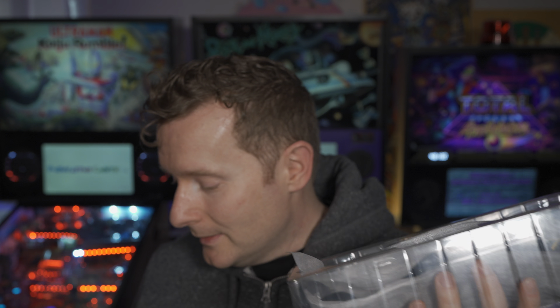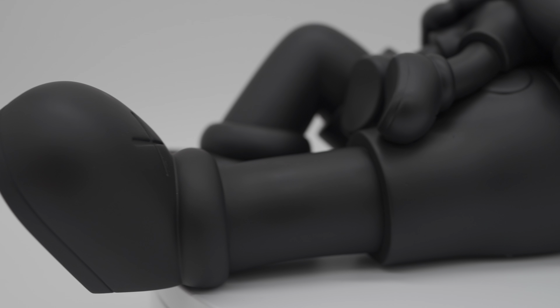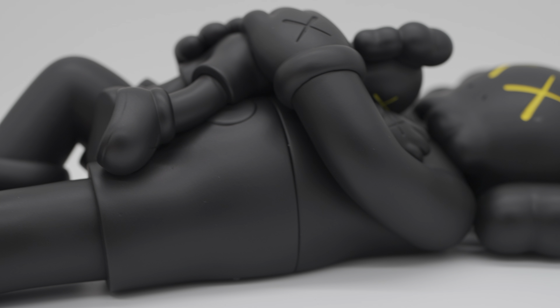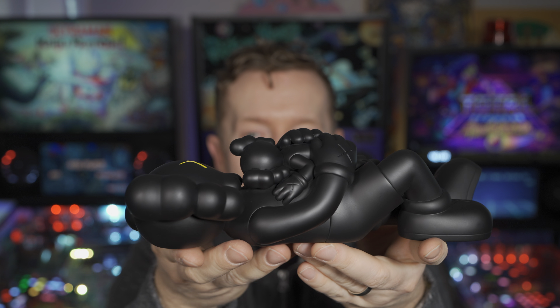You have a front-facing shell, then protective styrofoam all the way around it. There's a little silica gel packet on the back to keep it nice and dry. And there you go — it is the Kaws Holiday Singapore. This black matte finish is really easy to get oil and smudges on, so I try to be a little bit careful with it.